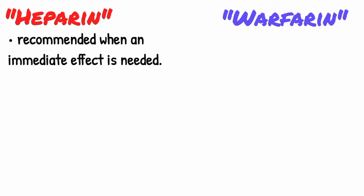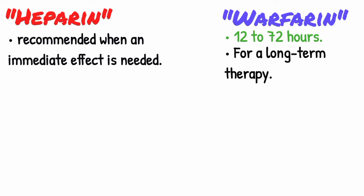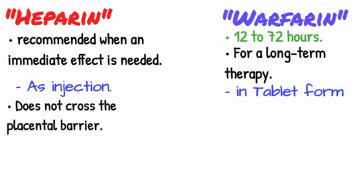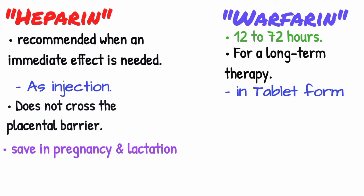The clinical effect of warfarin occurs after 12 to 72 hours, and it is recommended for long-term therapy. Heparin is given as an injection, while warfarin is used in tablet form. Because of its large molecule, heparin does not cross the placental barrier and is not excreted in breast milk, making it effective and safe for use during pregnancy and lactation.